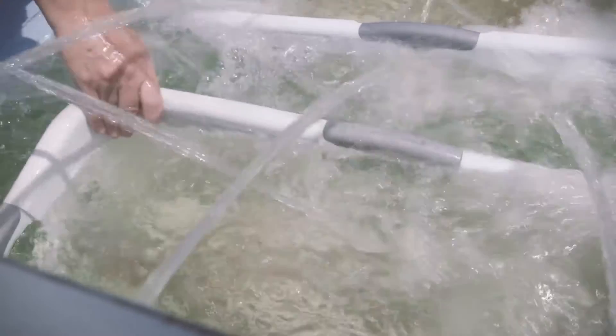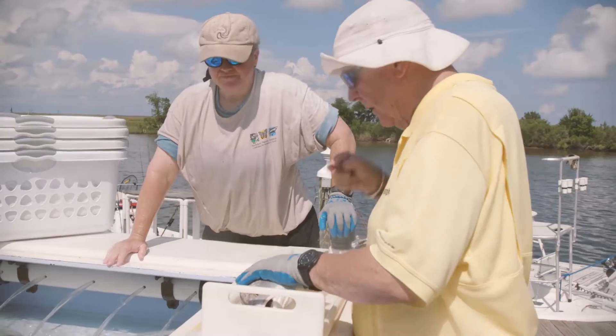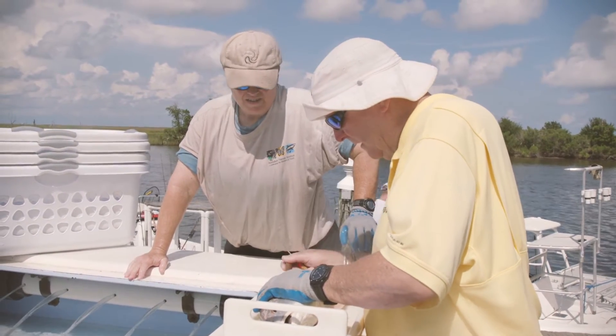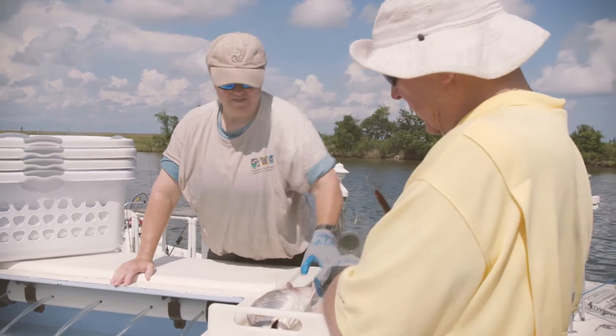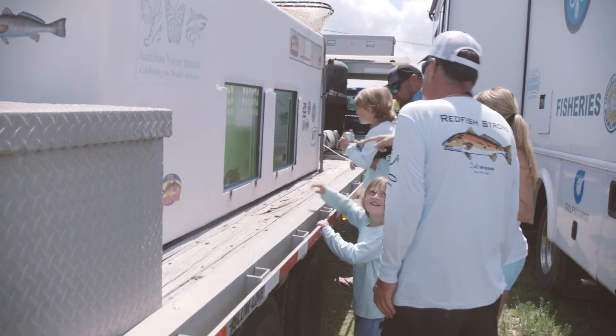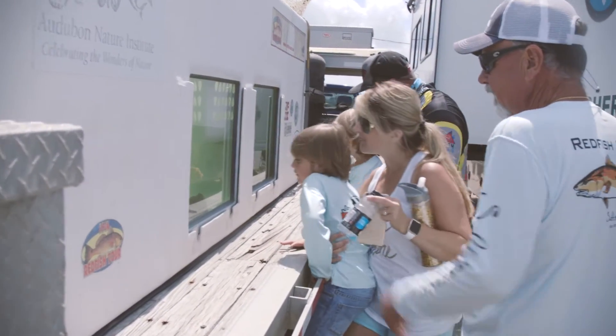Audubon has been doing this now since 2002. It's very gratifying to assist in not depleting the resource. Probably the best part is the conservation outreach potential. When people see our fish transport unit full of live, healthy redfish with tags in them, it gives them a greater appreciation for the animal.